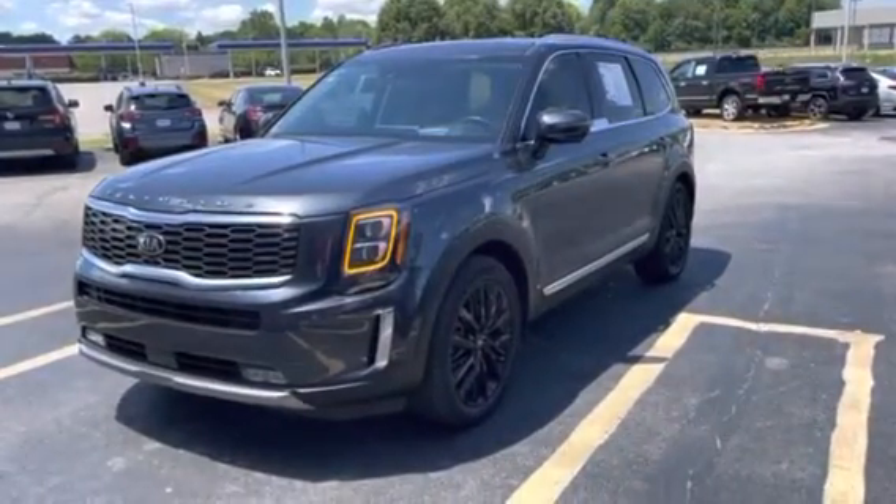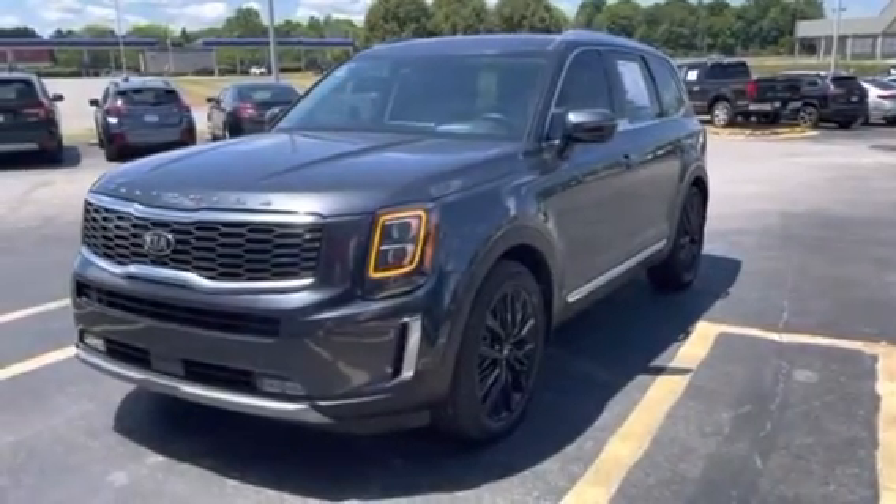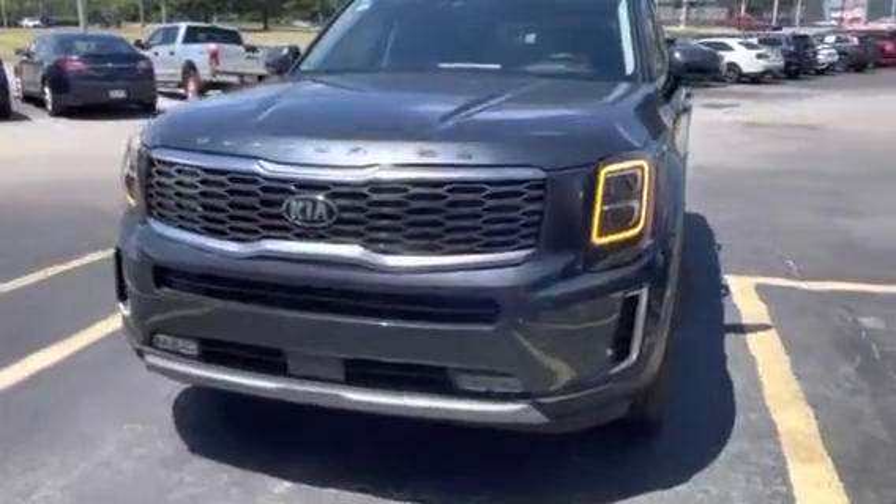Hello and welcome to Auto Savvy. We're doing a walk-around video on this 2020 Kia Telluride SX in gravity gray, and boy is it striking.